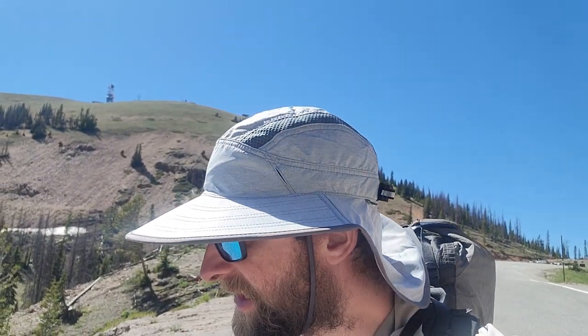Here we go. It is June 26th, my 57th day on trail. Back here is Monarch Crest Store and Visitor Center. Just got out of Salida this morning. A trail angel named Debbie brought us back up here, so thank you, Debbie. Very kind.